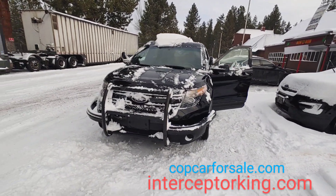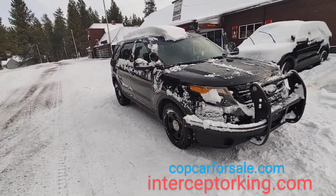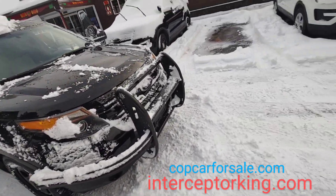There it is, you guys. Most amount of vehicle for least amount of money, guaranteed. Why pay more elsewhere? Go to copcarsale.com or interceptorking.com for current inventory. Let's go do donuts in the snow.